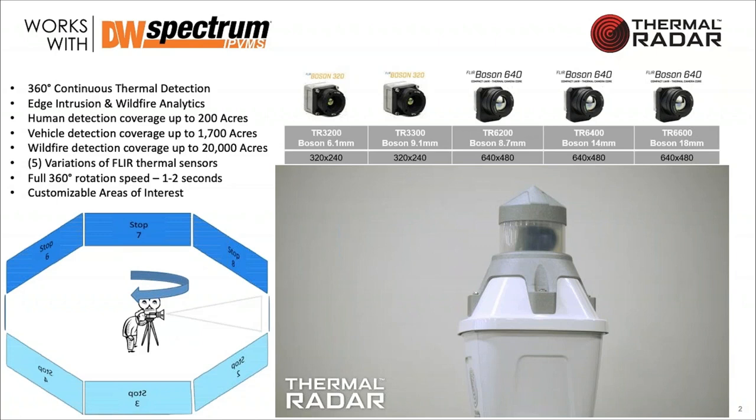We do a full spin of the camera every one to two seconds to complete 360 degrees of coverage. We can customize areas of interest and detection zones within that panorama — you can choose specific areas to watch or all of it. We also offer masking to exclude areas that don't need detections, and a unique blur mask feature that blurs pixels in areas prone to thermal disturbances like waving trees or ocean waves, reducing false alarms.